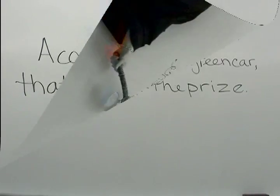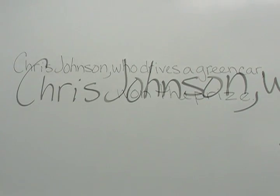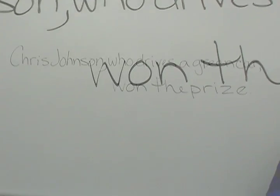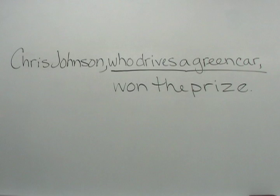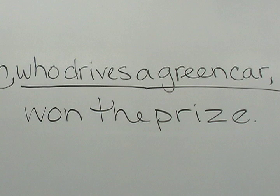Take a look. Chris Johnson, who drives a green car, won the prize. Chris Johnson is the subject of the sentence. Won is the predicate or the verb. The prize is called the direct object — that's what Chris won. The clause, who drives a green car, describes Chris Johnson. But the clause is not essential to the meaning of the sentence. The clause is set off by a pair of commas.